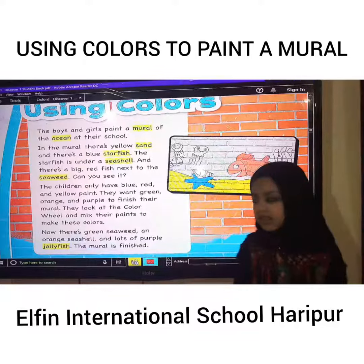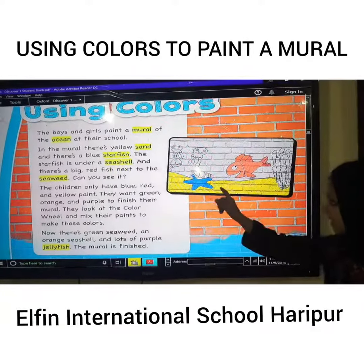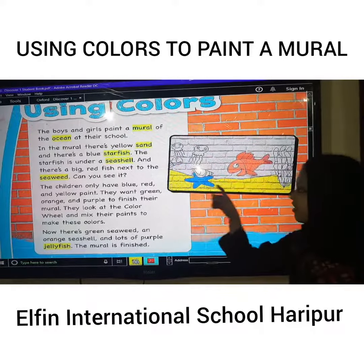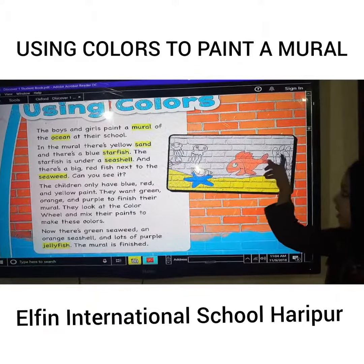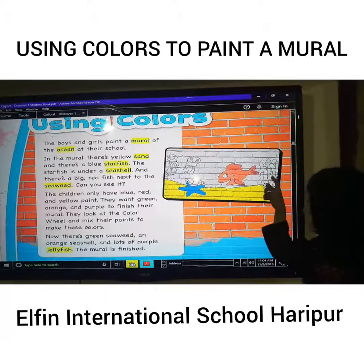In the mural, there's yellow sand and there's a blue starfish. The starfish is under the seashell, and there's a big red fish next to the sea.